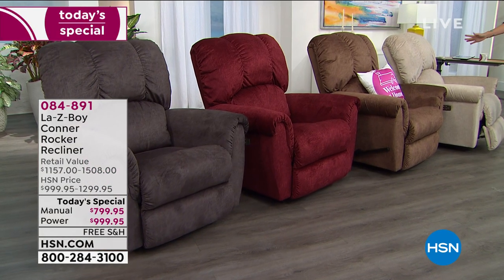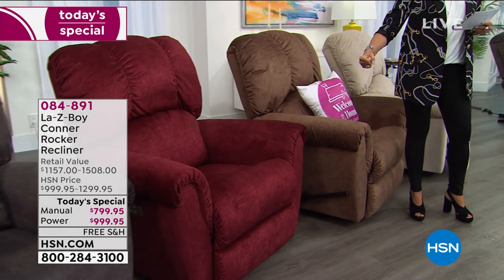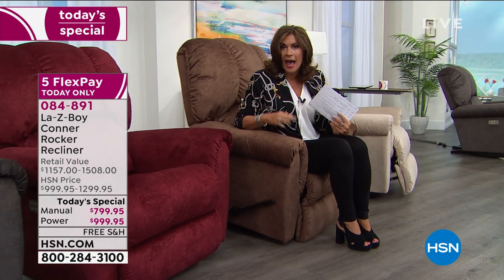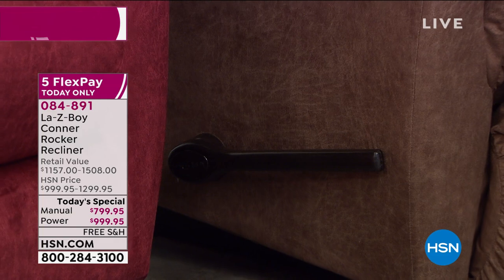Your other choice is going to be the lever option. When you pull it up, not only is it really super easy for you to recline, but it's extended — it is a longer lever than normal. You're getting all the upgrades included today at our today's special price. If you want it in the manual, the manual is going to be priced at $799.95. Again, you will get the five flex payments.